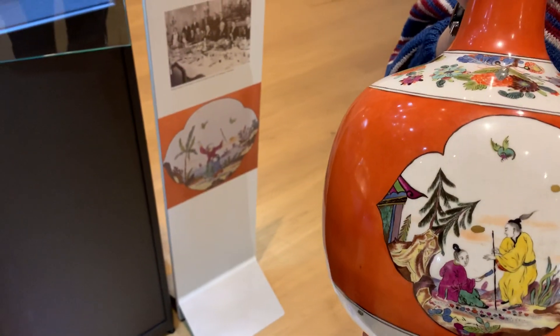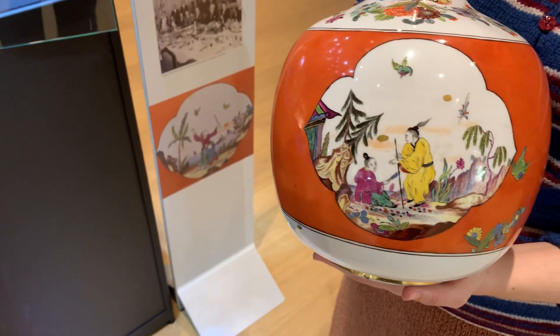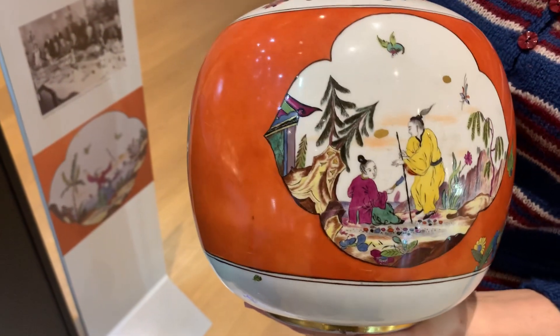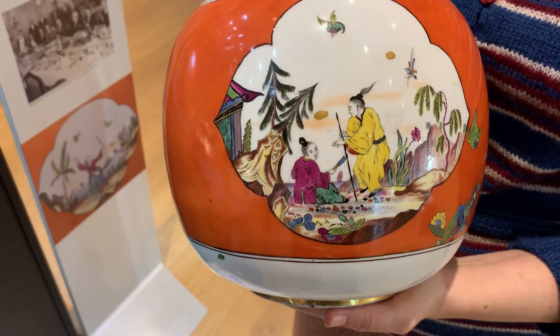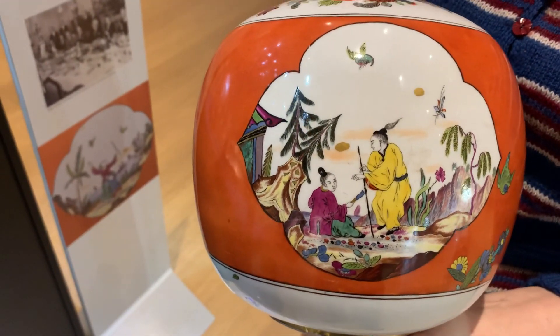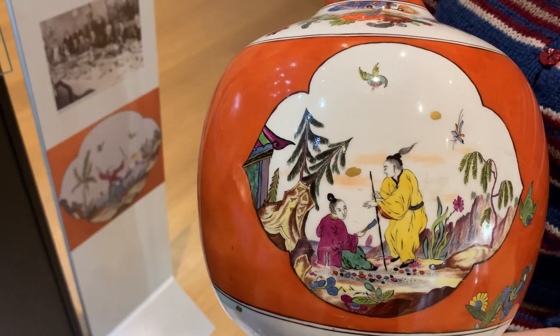A lot of the bottle vases you find are normally with the celadon ground. So who have these been painted by? The theory is that they may have been painted by Leuvenfink. Yes, they are very much in his style.